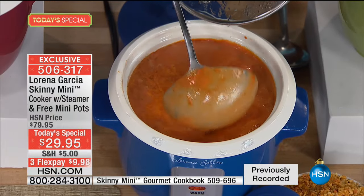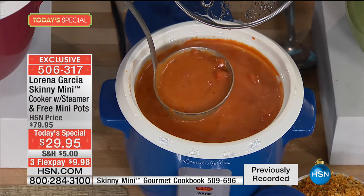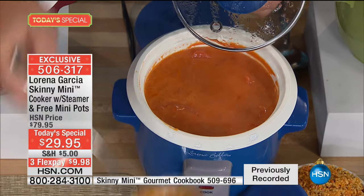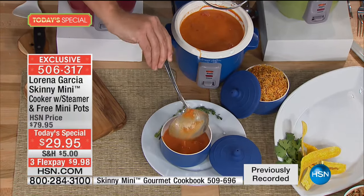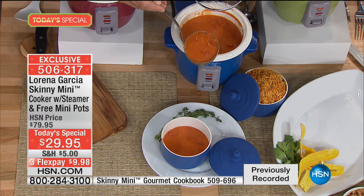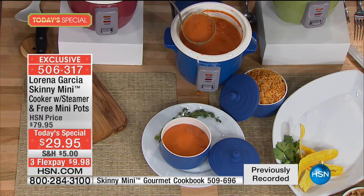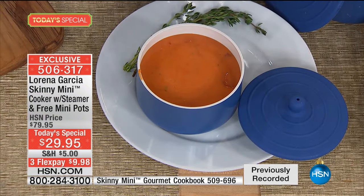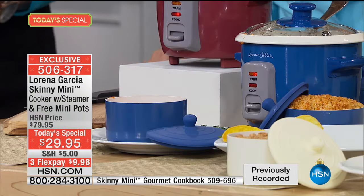When the soup reaches the right temperature, it goes to the warm setting. That's why I say even at work, in your cubicle, tailgating — the mini pots are perfect for a side dish of soup or a full portion. Look at the capacity — these mini pots are absolutely amazing. And a perfect grilled cheese every time. Look at that — it's completely clean, the cheese is completely melted. You can cut it into croutons and put it in the soup.